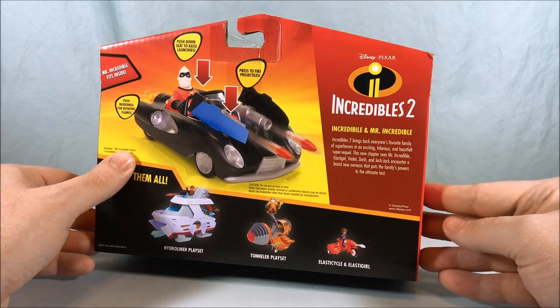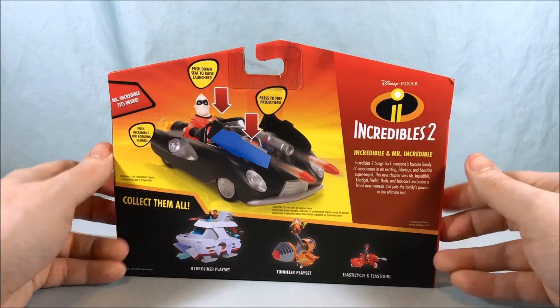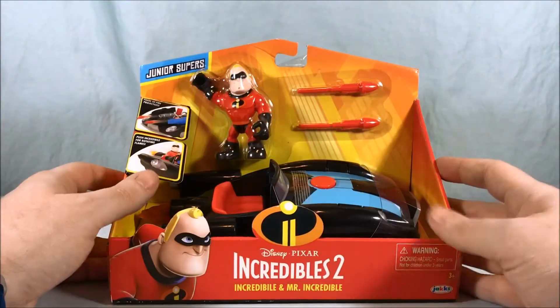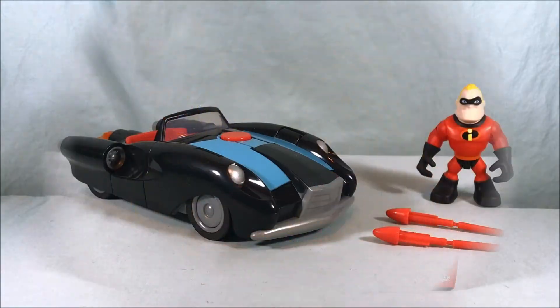This new chapter sees Mr. Incredible, Elastigirl, Violet, Dash, and Jack-Jack encounter a brand new nemesis that puts the family's power to the ultimate test. I'm excited for this movie — it comes out in about a month or two. But let's go ahead and get this thing out of the packaging so we can take a closer look.